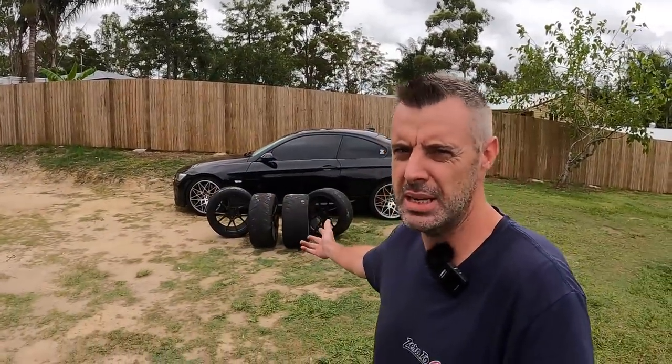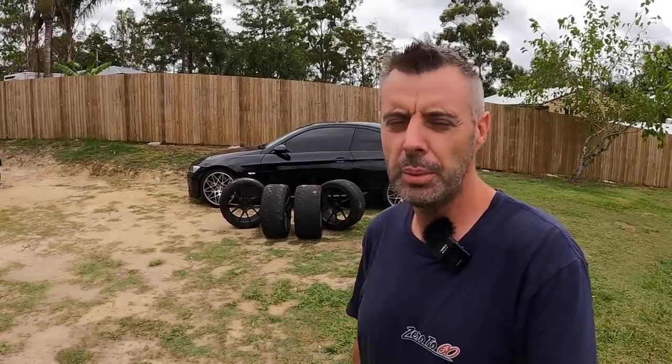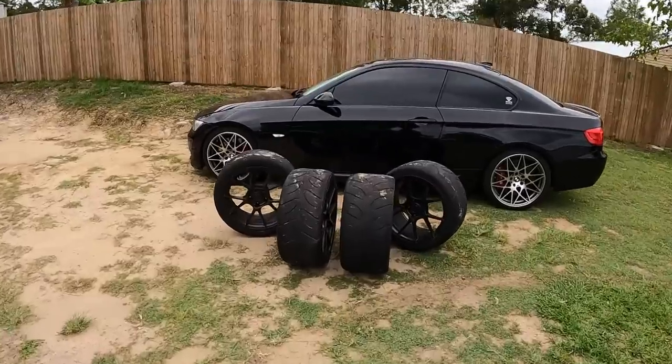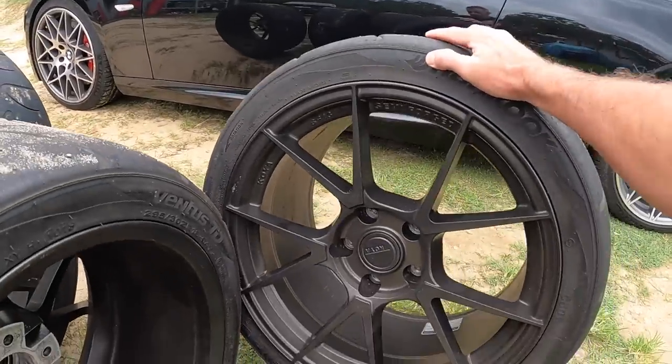Hey guys, welcome back to another episode of 060. Behind me you can see some wheels. On Monday — one day after the last roll racing — I noticed these on Facebook Marketplace for probably a little bit too much money, but I ended up messaging the dude and we did a bit of a deal. I've ended up with some lightweight 18x10s on the rear and 18x9s on the front.